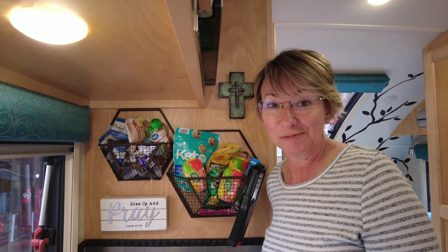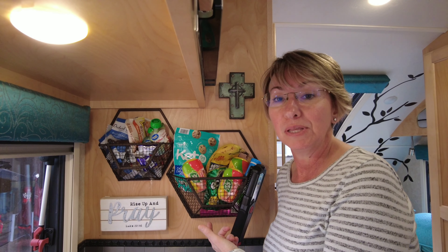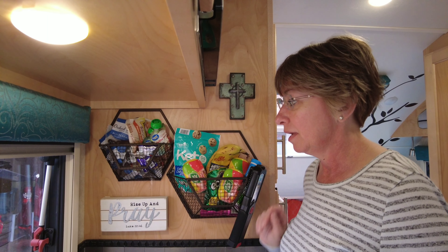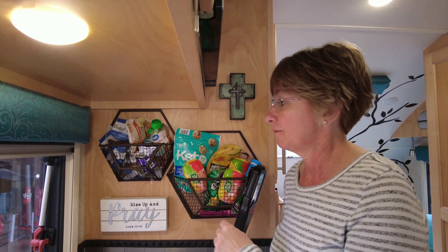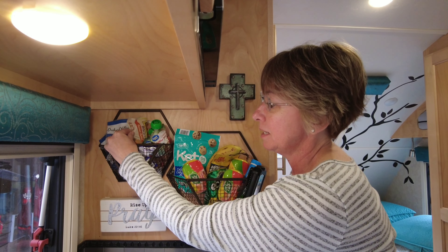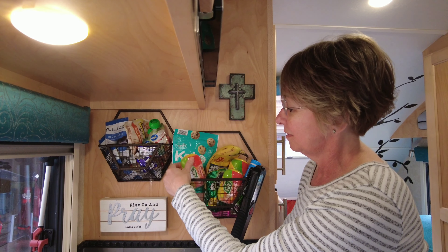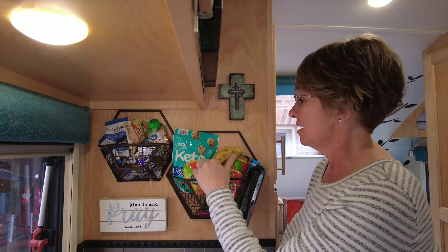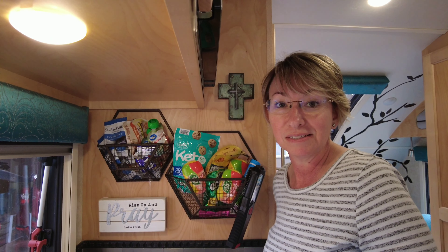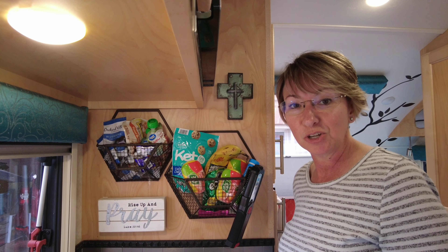So this is our snack drawer. We love putting little snacks here. We found these baskets at Hobby Lobby probably in 2019 — they're screwed into the wood panel here, but they've worked out really good for grab-and-go stuff. So we have things like chocolate covered blueberries, some peanut butter cookies, some applesauce, some keto cookies, Tic Tacs, gum, and bananas here for a banana pudding I'm going to make later. So this has worked out really good for easy-to-grab snacks.